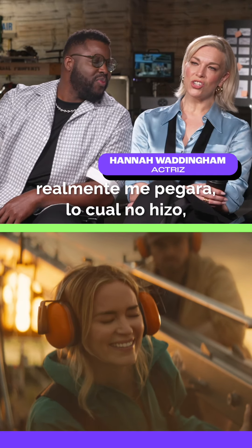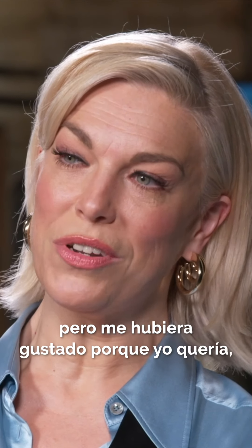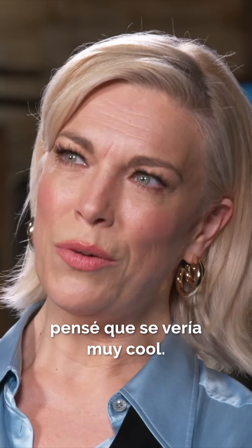Whereas I wanted Emily to actually punch me, which she didn't, but I would have quite liked it because I just thought it would have looked quite cool.